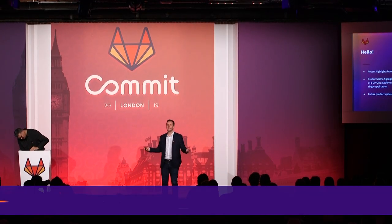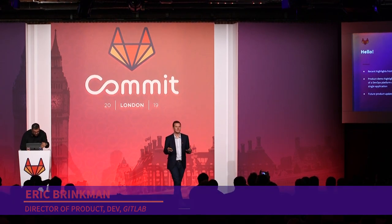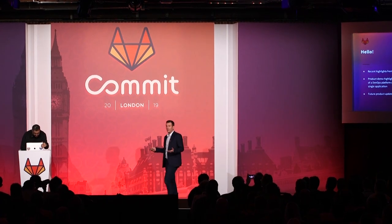Hi everybody, my name is Eric and I'm a product director here at GitLab. I'm so delighted to be here with you today in London. I've really enjoyed spending the past few days exploring London. In fact, yesterday I climbed all 839 stairs between the monument and St. Paul's Cathedral to get some great views of the city.